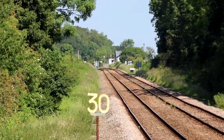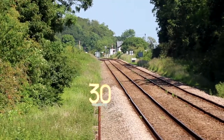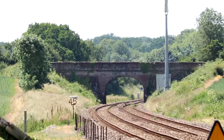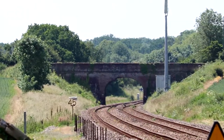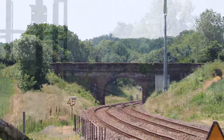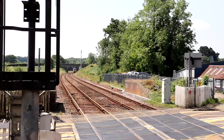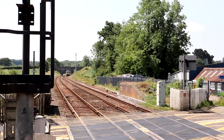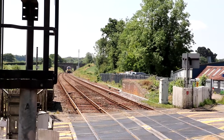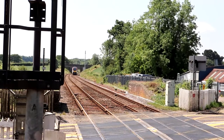This view gives us a look at the line as it goes towards Lowestoft, and here is a view of the line as it curves away in the direction of Ipswich. At time of filming, passenger traffic is provided by class 755 bi-mode units.